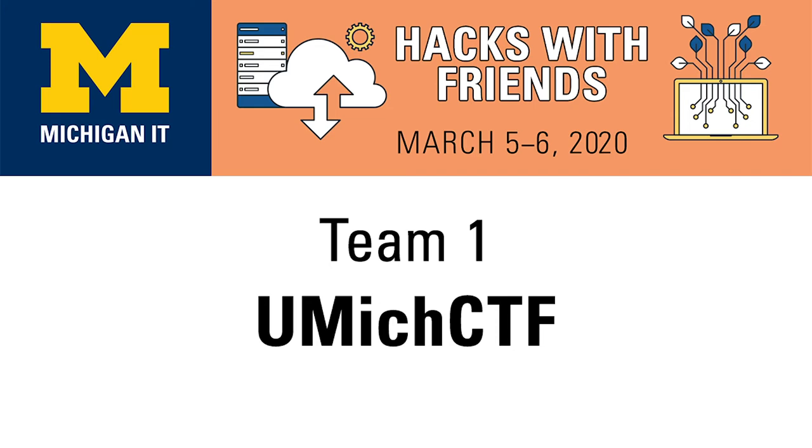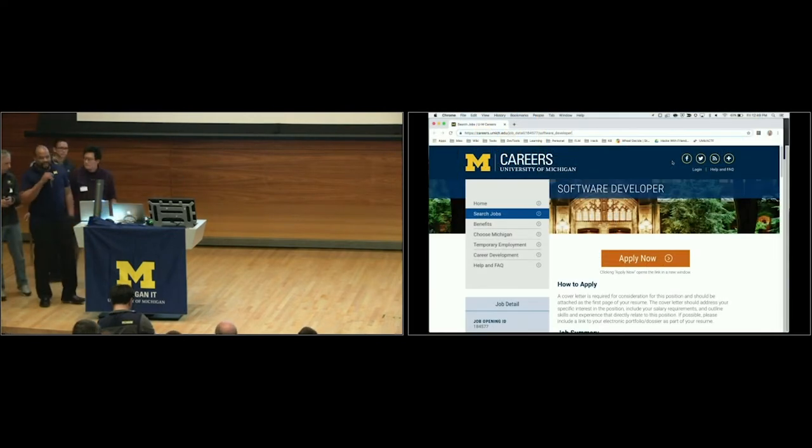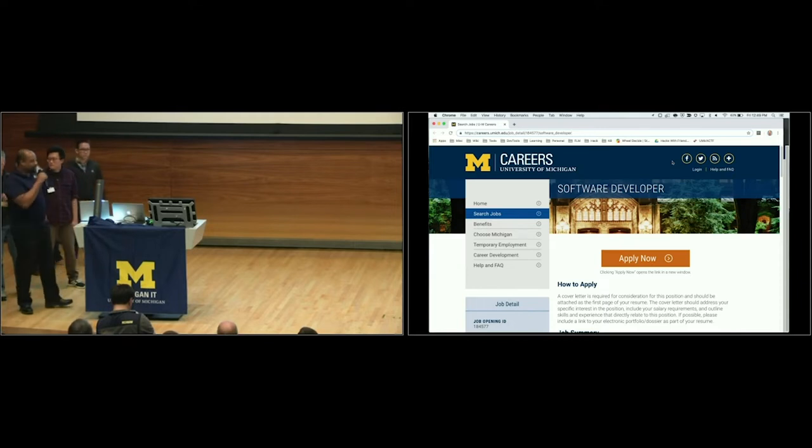We are moving to our first HACC team. I will invite them down — UMICH CTF team number one — and the bridge will take over the presentation. Hello everybody. My name is Hugh Briggs. I was part of the team for UMICH CTF.